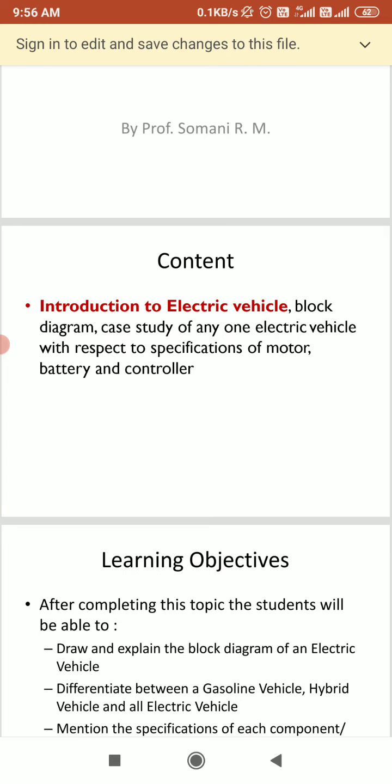Introduction to the electric vehicle. As the name defines, electric vehicle means a vehicle which has an electrical battery instead of a petrol tank, and which will have an electric motor instead of an internal combustion engine. That vehicle we can say will work as an electric vehicle.